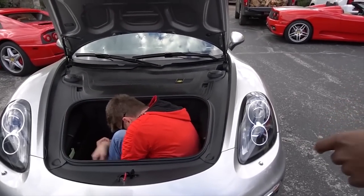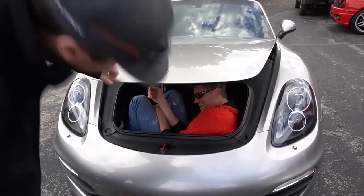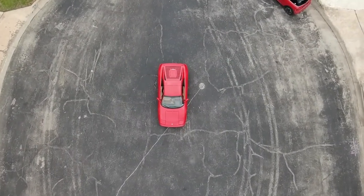Today we're going to take this beautiful 355 out, show you all about it, talk about the history of the car. This is Jeff's car — you've seen Jeff multiple times in my videos. I have been dreaming of driving this car because it is perhaps the best sounding car I have ever heard personally — at least the best sounding street car. Trust me, you're going to want to stay tuned just for the sound.